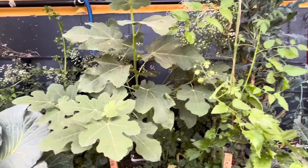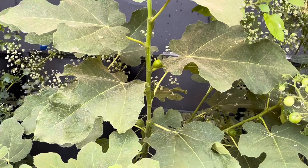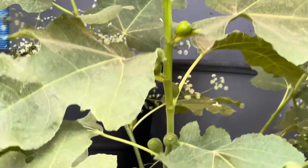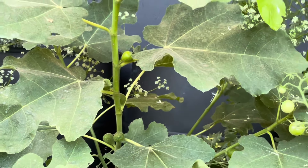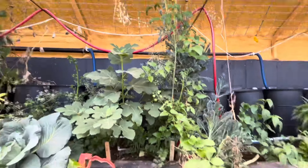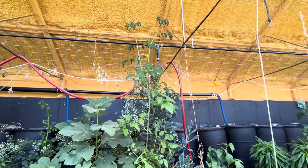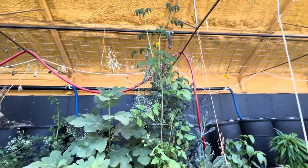Can we show them the fig tree? Did you see we had figs? Super excited about figs. That is our sun-kissed cherry tomato — not heirloom, but delicious apparently.